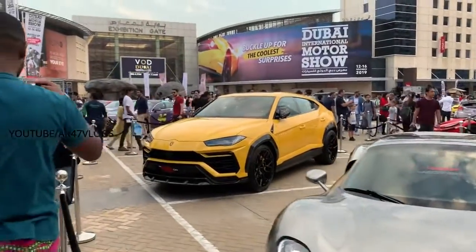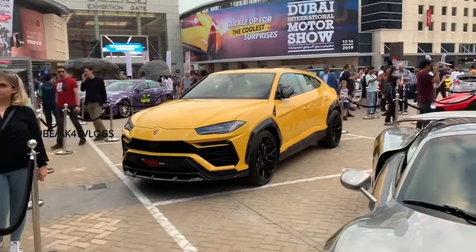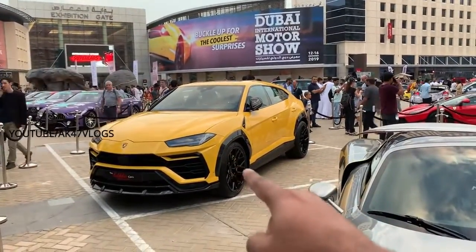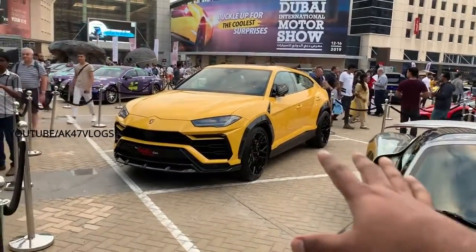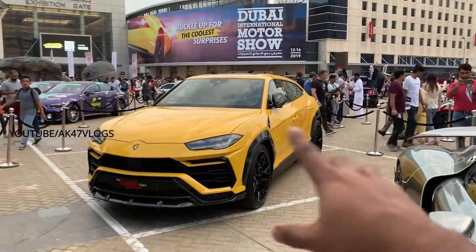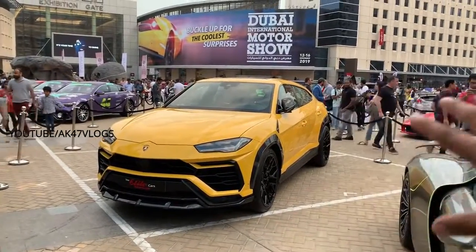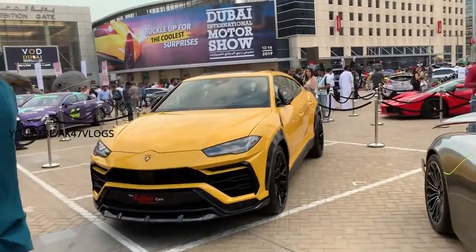Now we have to go with a Lamborghini Aventador. This is called the Urus. This is the first category of the Lamborghini Aventador — the man has a very classy style.